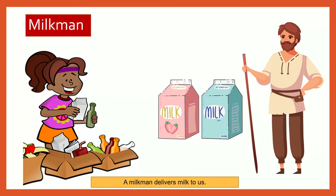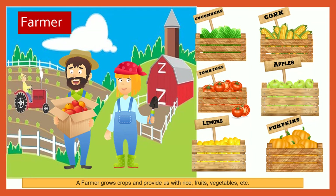Milkman. A milkman delivers milk to us. Farmer. A farmer grows crops and provides us with rice, fruits, vegetables, etc.